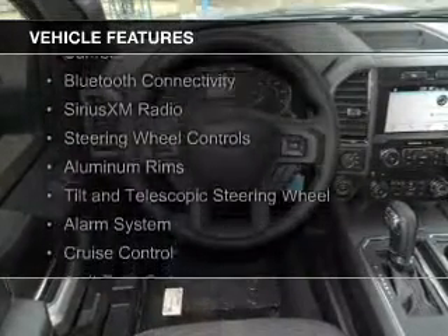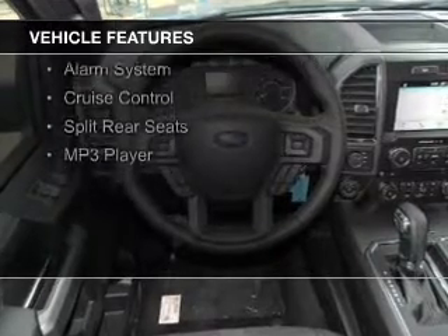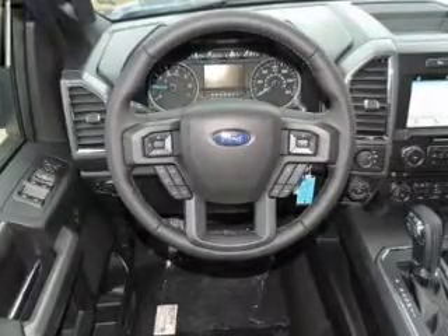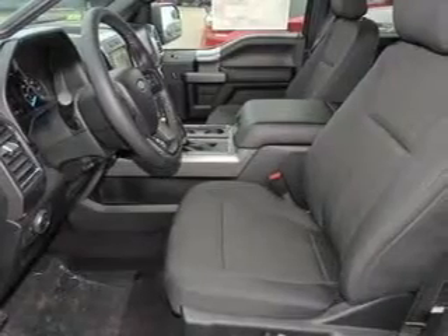The features include a sunroof, Bluetooth connectivity, Sirius XM satellite radio, steering wheel controls, aluminum rims, a tilt and telescopic steering wheel, an alarm system, cruise control, split rear seats, and an MP3 player. Safety was made a priority with these features.